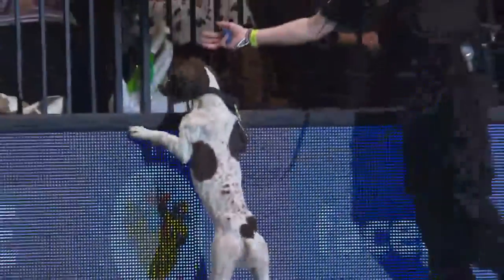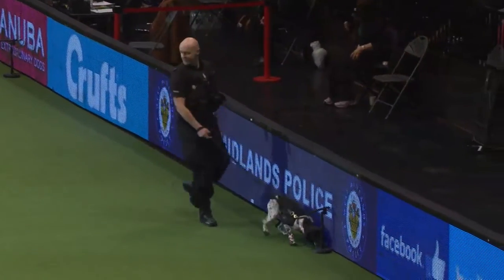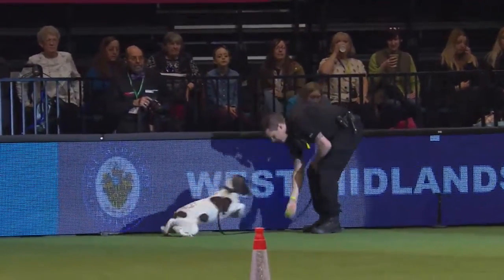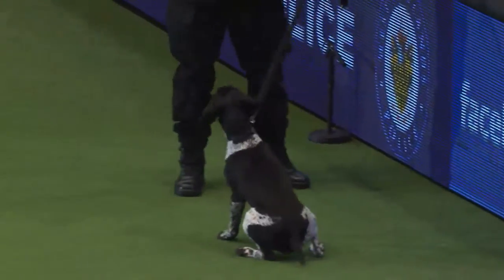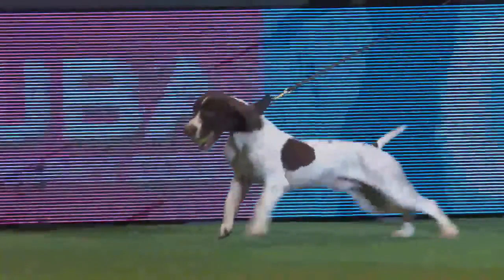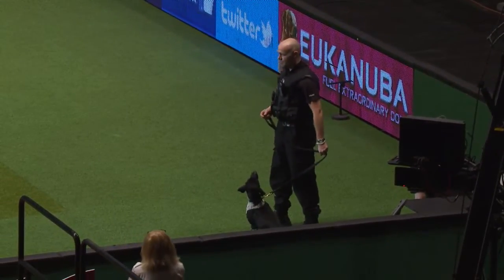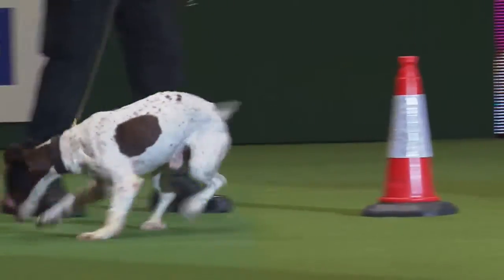We think they're searching - what they're really doing is just playing, because that's what it's all about for these dogs. When they come across an article that is a scent they have been trained to identify, they will give a good solid passive indication. They'll be rewarded with a click which marks the correct behaviour, and then the toy is delivered by the handler. That's actually a firearm that they've just located there. The dogs will now move up to the corner of the cones and work their way nice and slowly down the line.